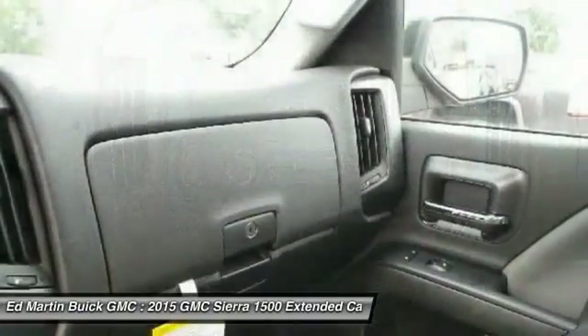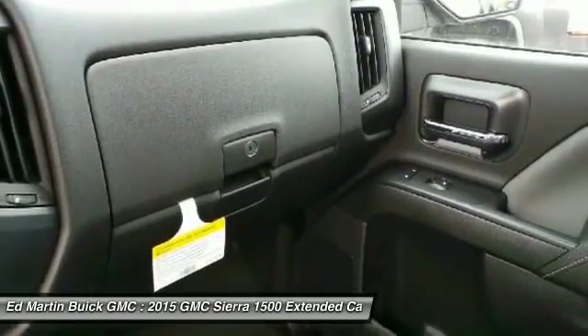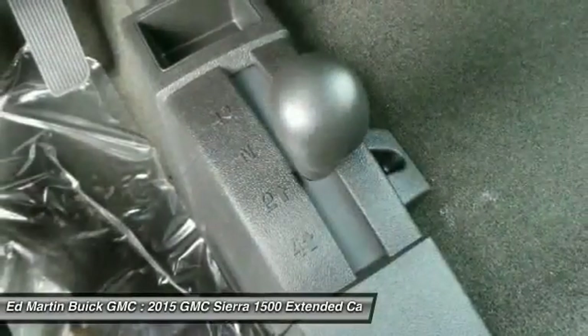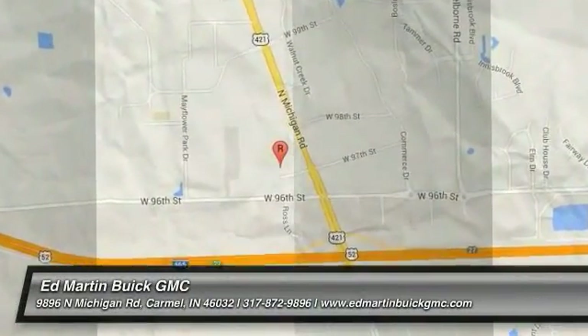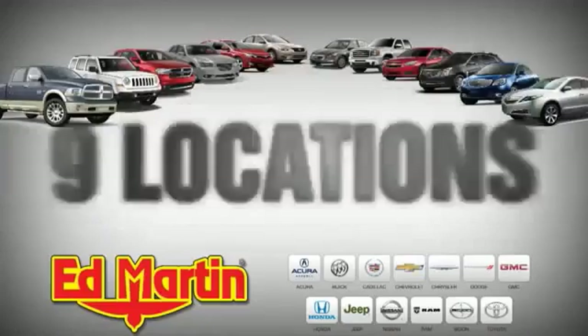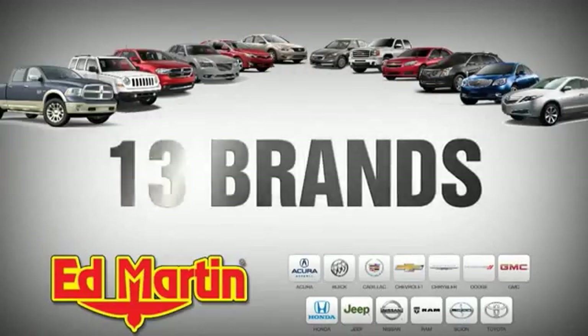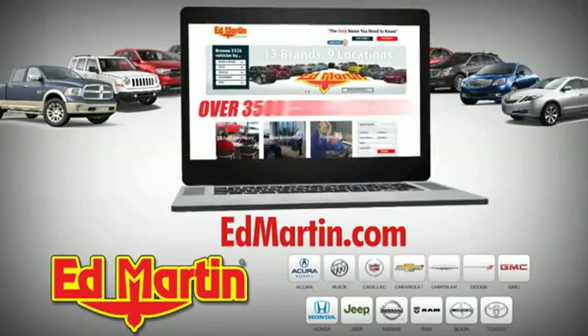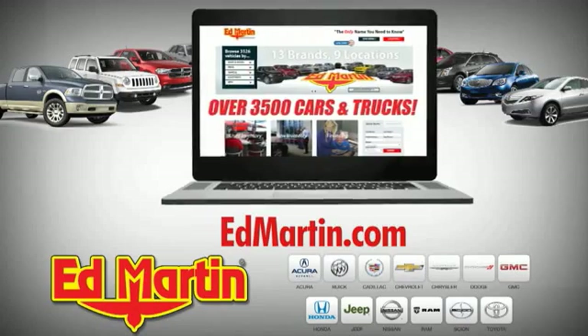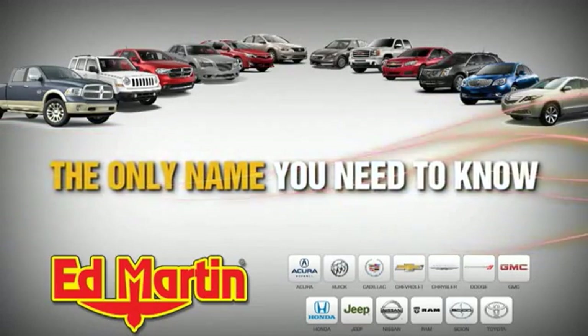Drive away with a great deal on this vehicle. Call or stop in today. 9 locations, 13 brands, and over 3,500 new and used cars and trucks online at EdMartin.com. Ed Martin is the only name you need to know.